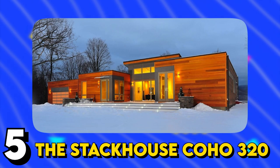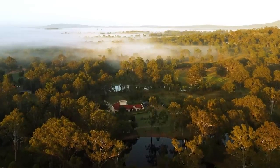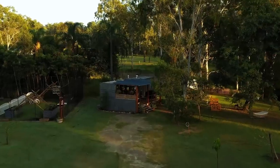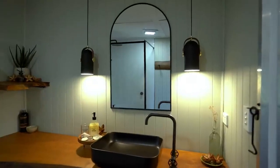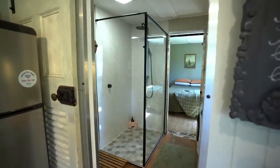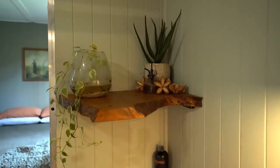Number 5: The Stackhouse Coho 320. Experience the allure of modern design with this stunning shipping container home. Boasting an open floor plan, one bedroom, and one bathroom, it offers a harmonious blend of contemporary and natural elements, setting it apart in the prefab modular home market.